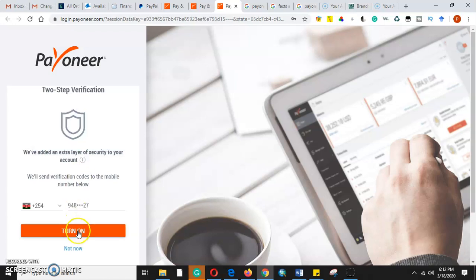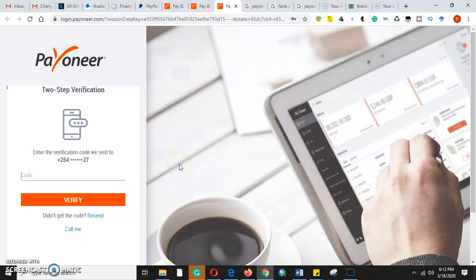We've already logged in. The first thing we'll be doing is receiving a verification code through our phone number to verify that I am the owner of this phone number.